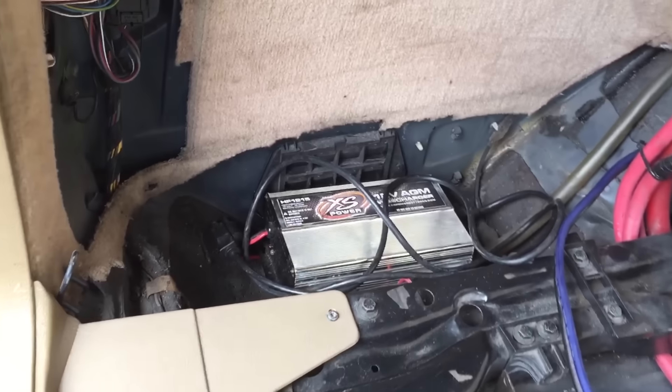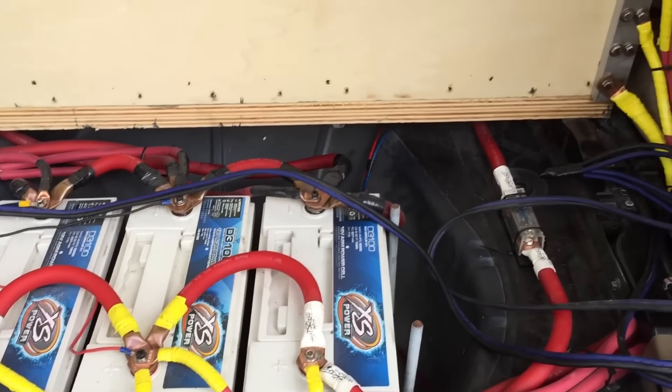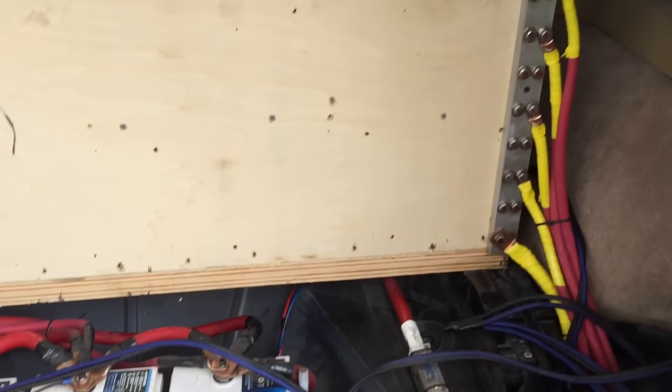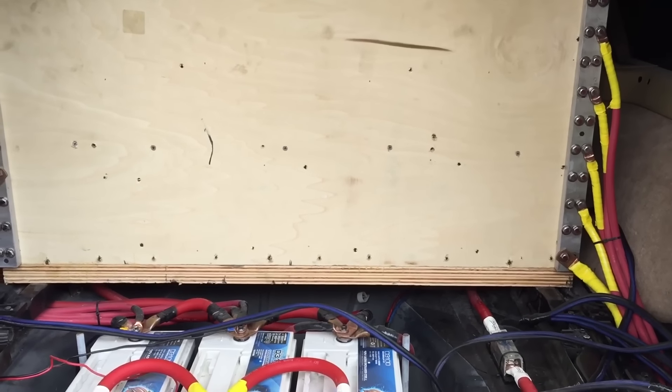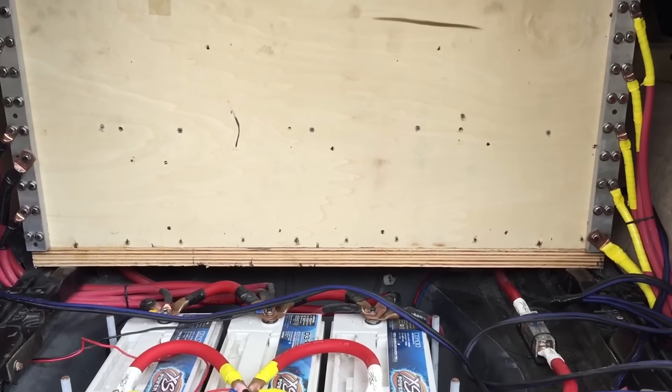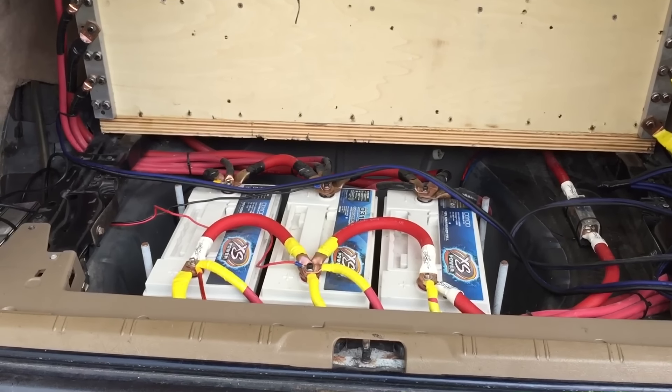Got the antenna charger over there, got them XS Power D3100 batteries, Sky High Audio cable, bus bars. I know you want to see inside, but the car is locked up — that's for his channel. Go hit the link in the description and you're gonna be very happy. This thing is going to be a beast.